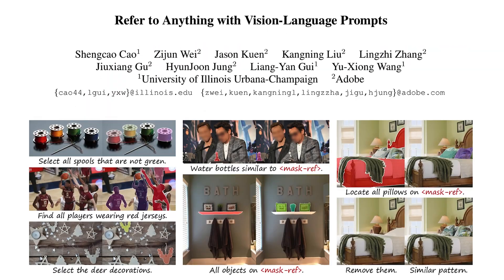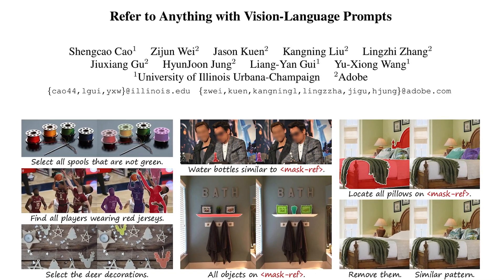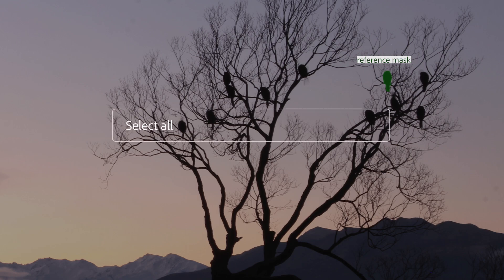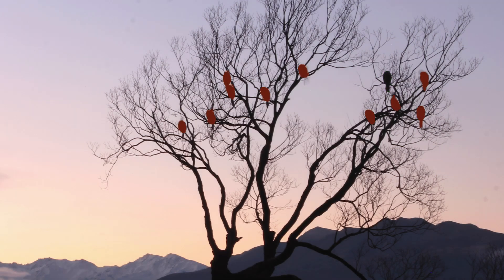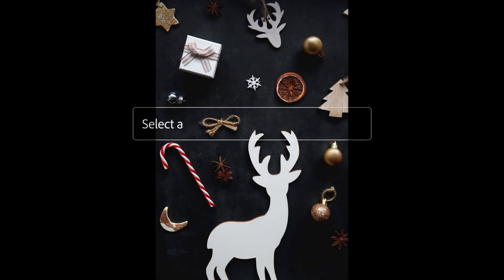First up, this research introduces a new AI technology that allows users to select multiple objects in an image using complex instructions that combine both text and visual examples. This is particularly useful for advanced photo editing, where a user could, for example, easily select all decorations of a similar style to change their look.